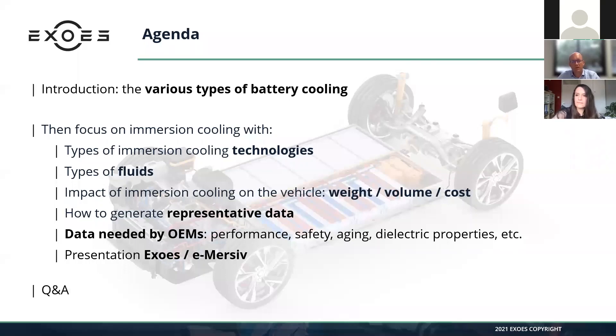Then there'll be a brief presentation of E-XOS and Immersive, the two companies I'm leading, and then the Q&A session. Please write your questions in the Q&A module in Zoom, and if a question matches yours, feel free to vote for it — the question with the most votes will be treated first.